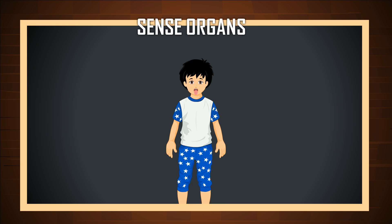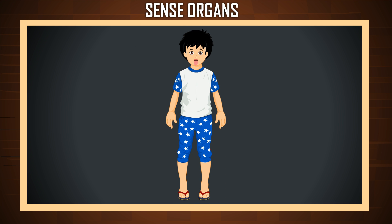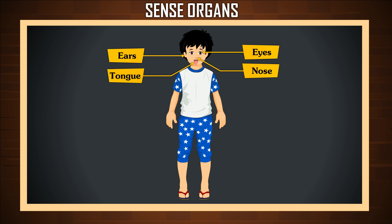Sense organs are the part of your body that help you to see, hear, smell, taste, and feel things around you. They are our eyes, ears, nose, tongue, and skin.